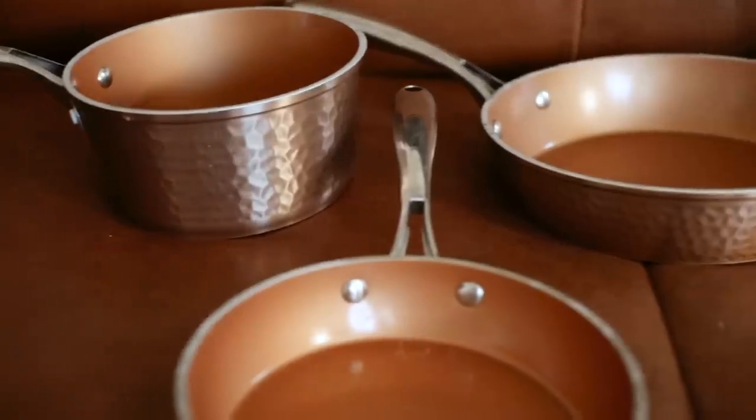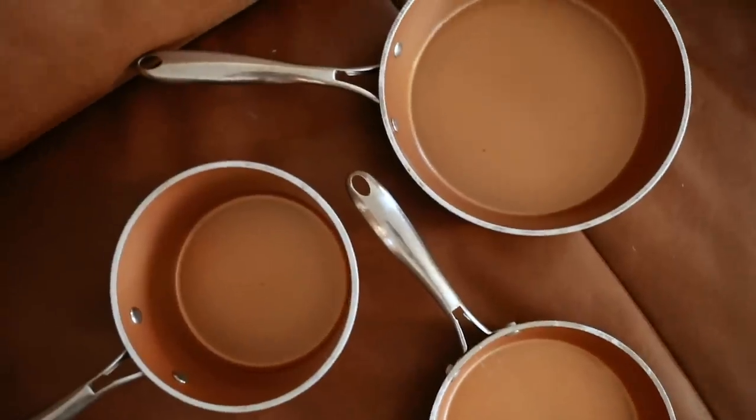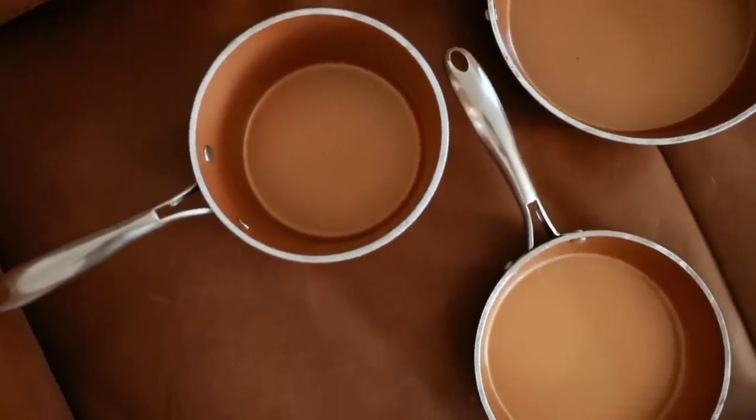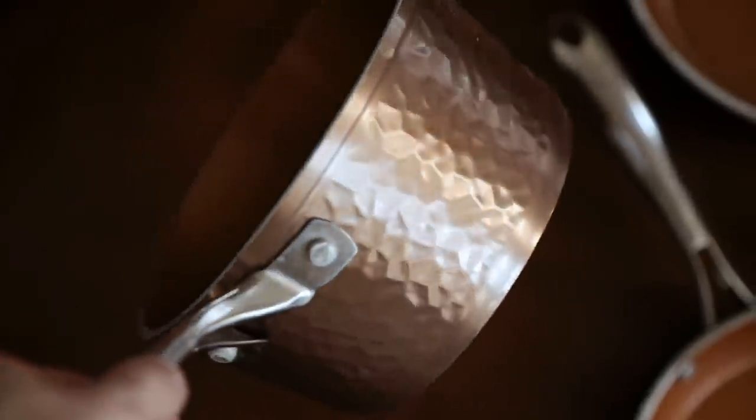A while back in an Amazon favorites video, you saw me share this little copper cookware set — it comes with a pot and two different size pans. We have been using these since I shared them and they're still in such nice quality. They all come with lids as well. I love these if you know someone that needs new cookware, maybe moving into a new apartment. They look great, are fully non-stick, and really easy to clean up.